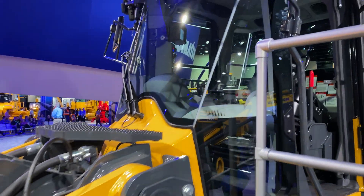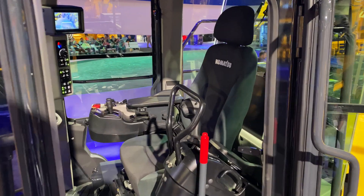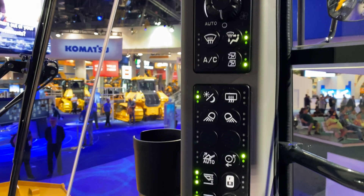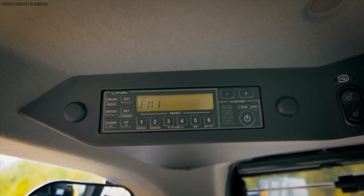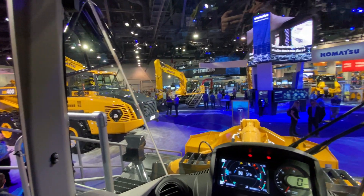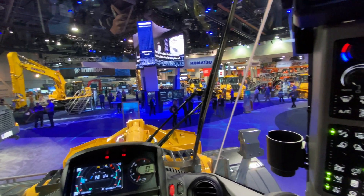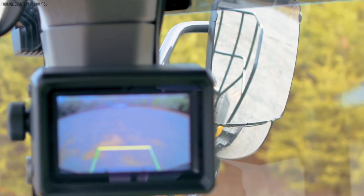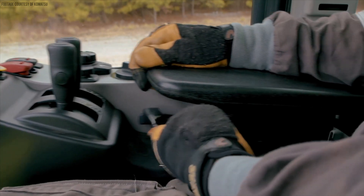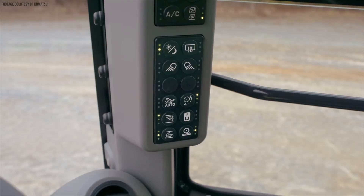Moving on to the cab of the 475-10, it's an all-new design built around customer feedback. Inside you'll find a more spacious and comfortable operating environment with new, more ergonomic switch positions, along with a new audio system that supports Bluetooth, USB, aux, and FM/AM radio connections. Many years of customer research and feedback are built into this design. The rear view monitor is now in line with the mirrors, which are power mirrors and heated mirrors. The seat is very adjustable with five-way adjustable armrests. This is actually the first Komatsu machine to feature remote control and heated rear view mirrors.